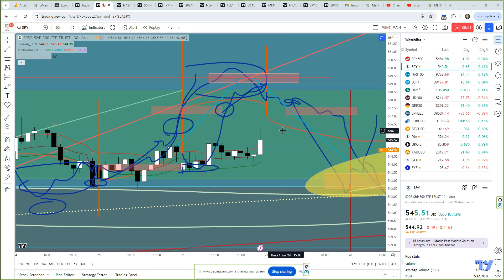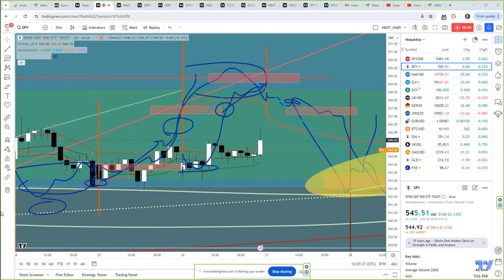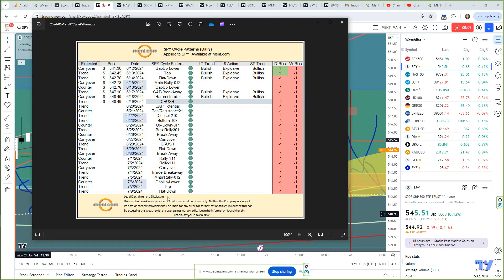Good morning, everyone. This is Brad Matheny. Today is the 27th of June, and we're continuing on with my SPY cycle patterns. These are the cycle patterns — wanted to show you what we're looking at.